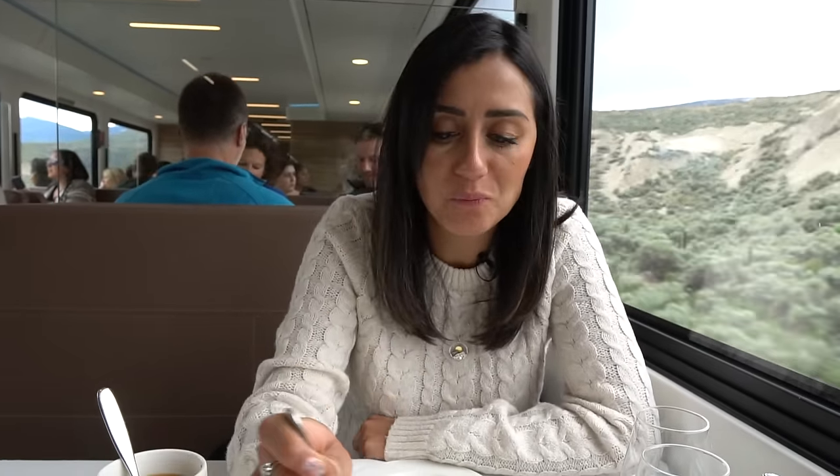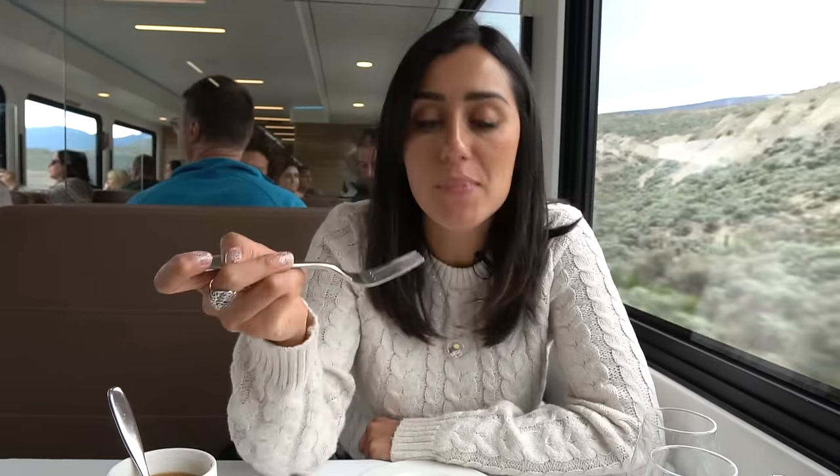Everything is so good. Right now we've actually come to a stop. As you can probably see out the window, there's a CN train going by, because we're switching tracks — transitioning from the Canadian Pacific Railway to the Canadian National Railway for our last journey to Kamloops.